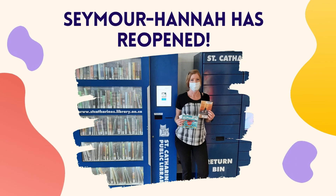Our Seymour Hannah location has reopened. You can now place holds, return items, or browse our Books to Go machine at the Arena.